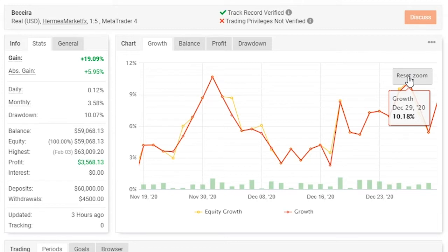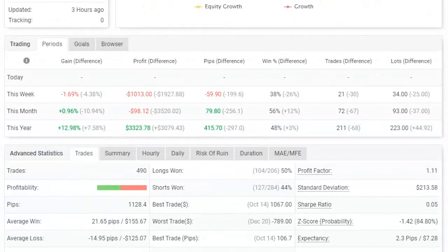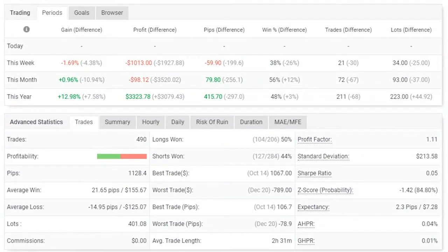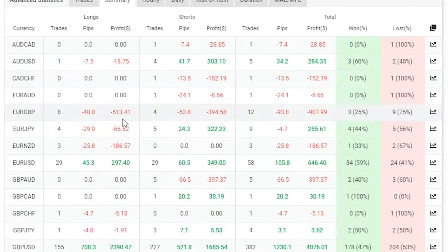So let's go down to statistics and see what pairs helped this trader, Berseria, maintain this. Berseria has maintained a total of 490 trades. Out of those 490 trades, what were her joker trades? What trades gave her the biggest gains? What's her favourite pair to trade? She was trading quite a few pairs.